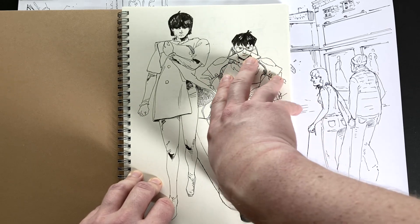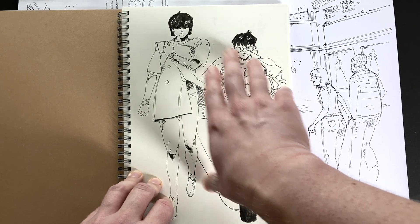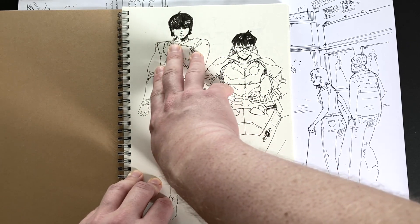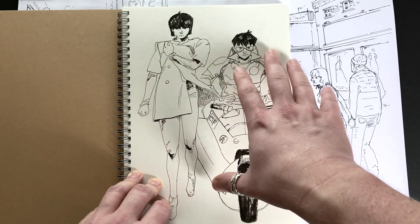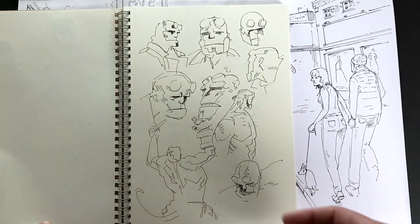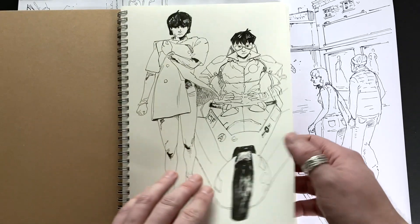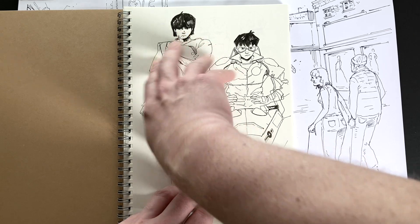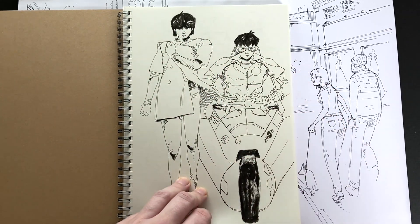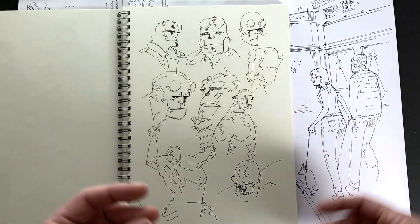So this is Kaneda from Akira. This is Kei — it was meant to be Kei, I think that's her name anyway — from Akira also. Now I'm not used to drawing manga, like the manga style, so I took a shot at Kei but it didn't quite work out, although I'm quite happy with Kaneda. And again, all of these are quite quickly done.